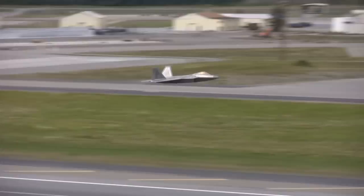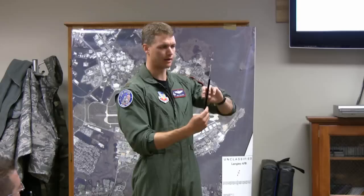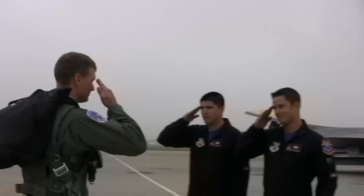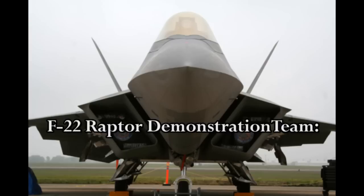Over the next hour, you will meet the members of the 2010 demonstration team and learn about their specific roles and responsibilities. Stand on the tarmac with the ground crew as they launch the Raptor. Listen as team members describe the choreography of music and narration. Sit in the briefing room as the pilot explains how maneuvers are executed. Experience what it takes to become a member of the F-22 Raptor demonstration team. You're about to spend a day in the nest.